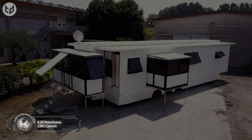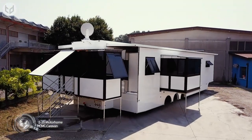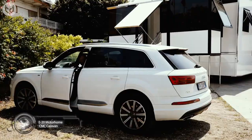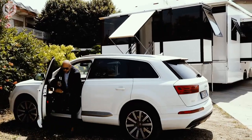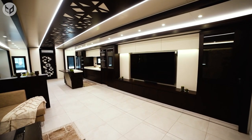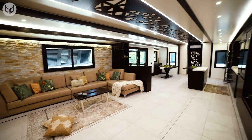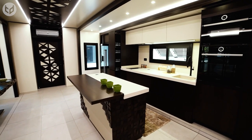First off, we have the E20 Motorhome. You've definitely seen RVs before, but this kicks it up a notch. It has many more features and offers a much more comfortable and lavish experience than any regular old RV. It's as close to a regular home as possible — it even has a satellite dish installed. But wait, you've only seen the outside so far. There's even more in store.